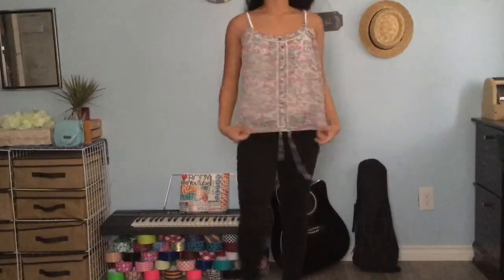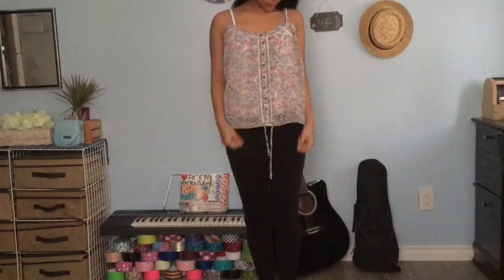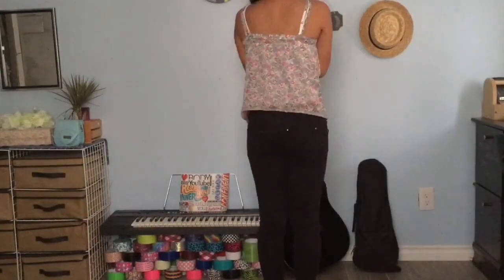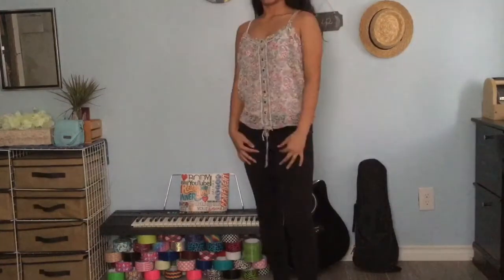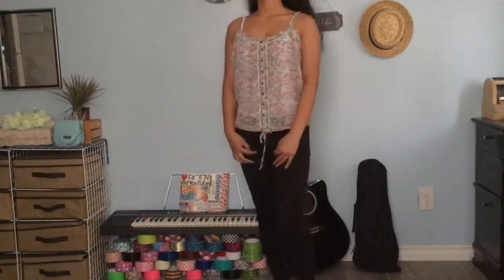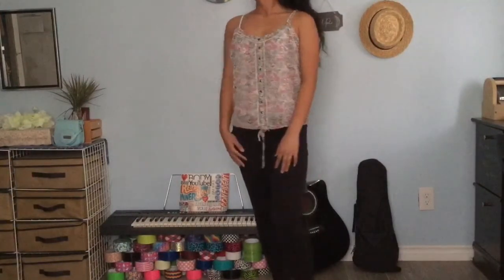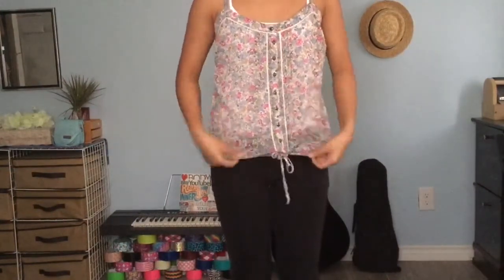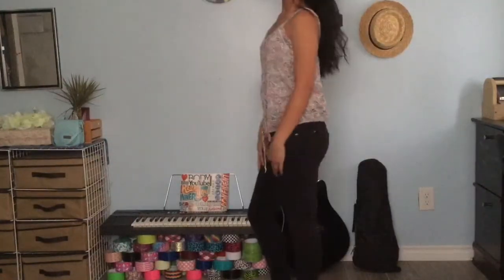This spaghetti strap top is so pretty. This is kind of old-fashioned I guess, but it's still pretty to me — like anything floral is pretty. I don't know why, probably because there's flowers. Anyways, I like how you can actually tie the bottom, which could help make it kind of a crop top I guess, and this was only $3.